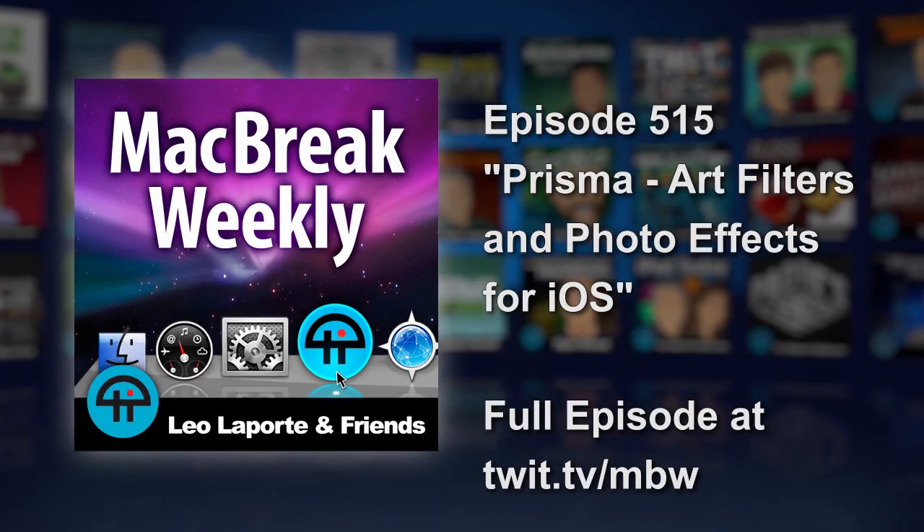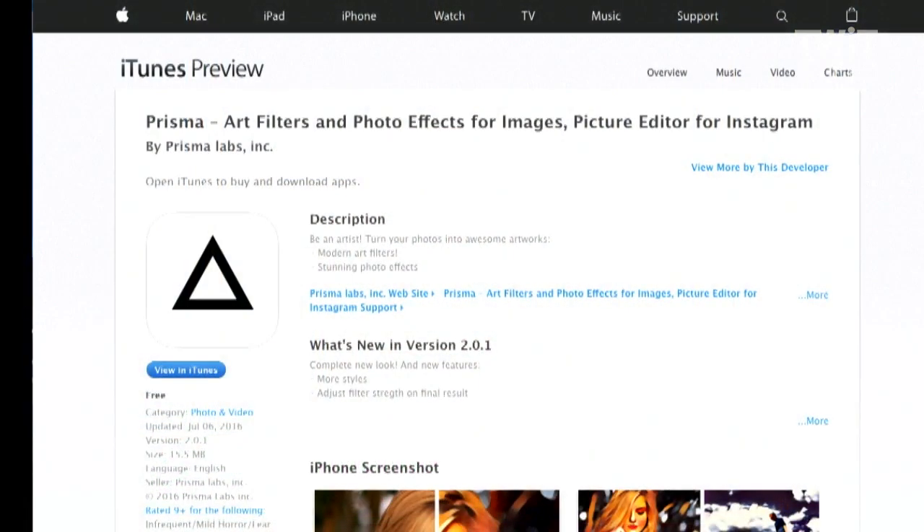I'd better start with Andy, because if we don't start with Andy, somebody's going to steal his pick. It is, of course, Prisma, that really cool photo filter app. And in the show notes, I said that I'm sure that there are three people who have picked this. If this is the only one you've picked, I have an alternate. Andy, you're the first. Nobody picked it yesterday on iOS Today. You are the first. Congratulations.